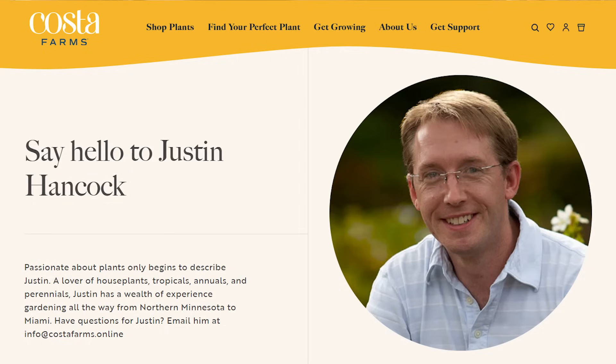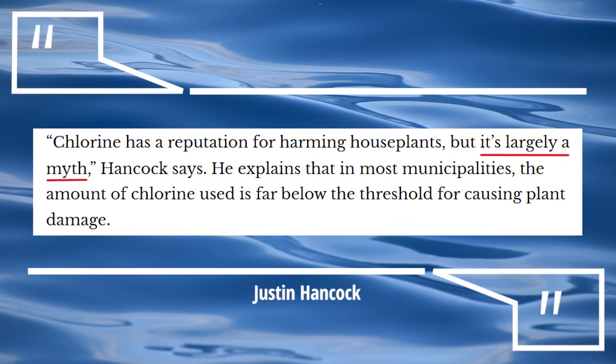But if you're still finding it difficult to believe all of this scientific evidence, perhaps you'll take the word of horticulturist Justin Hancock, who works for one of the largest plant growers there is — Costa Farms. Justin has been quoted as saying, "Chlorine has a reputation for harming houseplants, but it's largely a myth." He goes on to explain that in most cities, the amount of chlorine used in tap water is far below the threshold for causing plant damage.